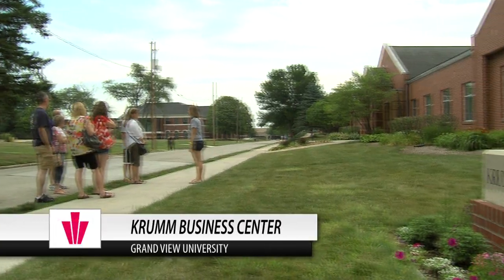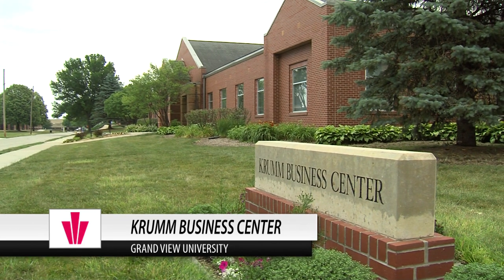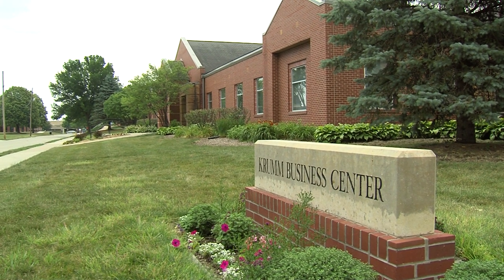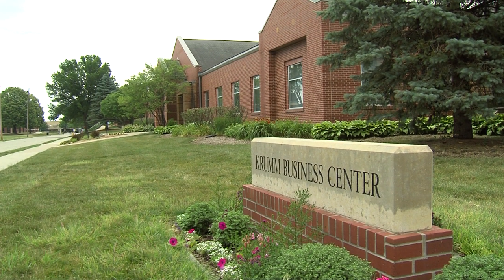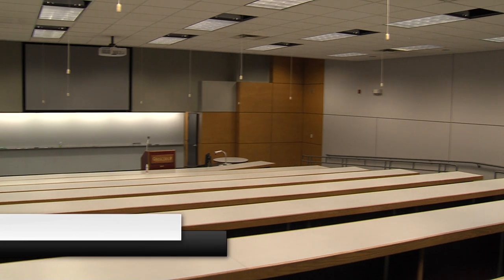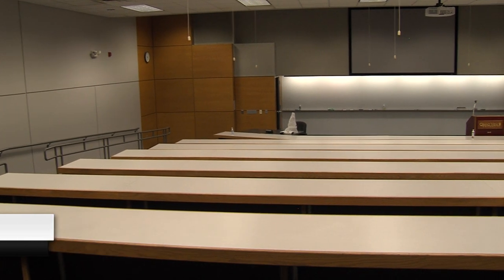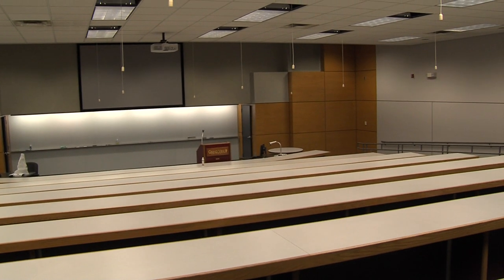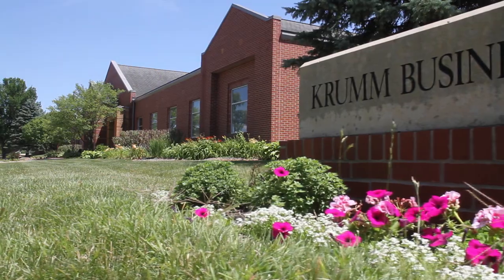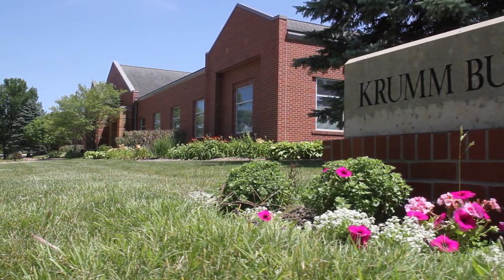This is the Crumb Business Center. In here we have our business administration, accounting, marketing, and all those types of majors. Your general education classes aren't just in one building — you're going to be kind of sporadically placed in all the different buildings throughout your first two years when you're taking your core classes. In here you could have a speech class, a biology or chemistry lecture, or a class that's a little bit bigger. Our average class size is 16 students, and your student-to-professor ratio is 14 to 1.